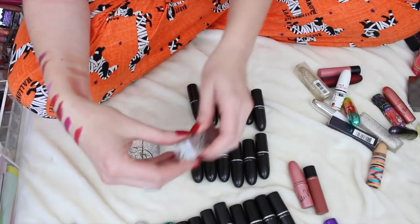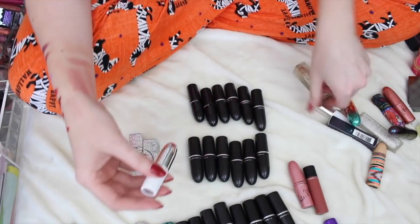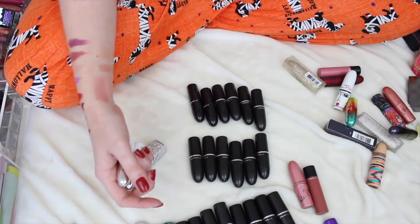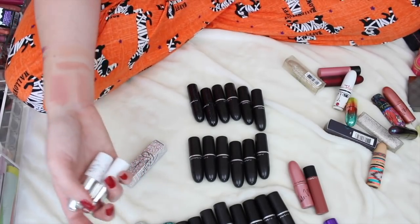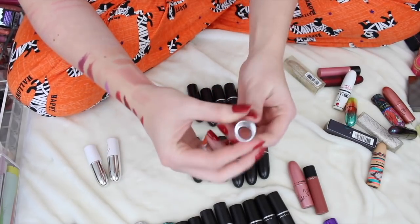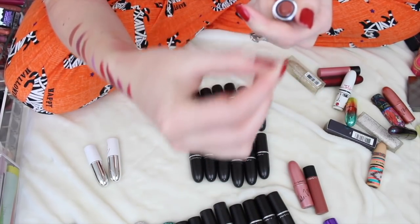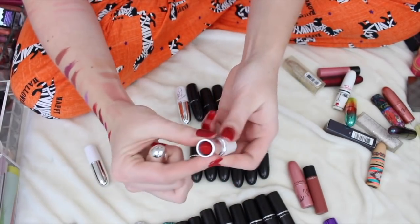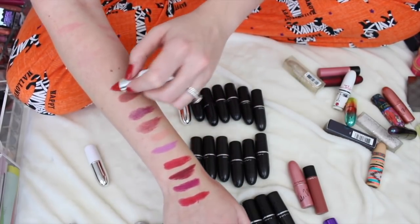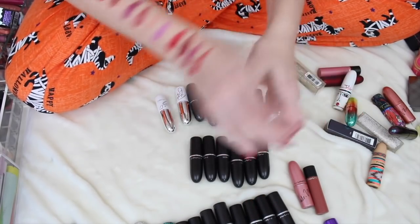The MAC and Patrick Star collection — I'm going to keep all of these, I just recently purchased them. I need to take them out of the box. I have two of She Better Work so I'll set one aside for the giveaway box. Here's Mama Star — it's like a brick red, so pretty. Definitely keeping Mama Star. This is Patrick Woo, so it's probably okay that my Ruby Woo is destroyed. And then She Better Work is a beautiful nude. Totally keeping all of those.